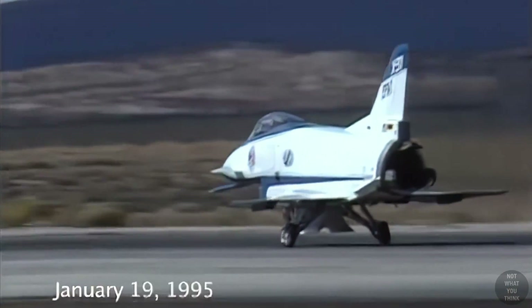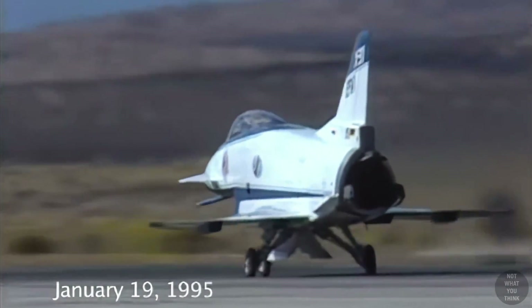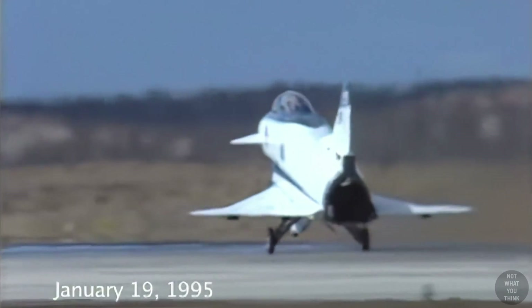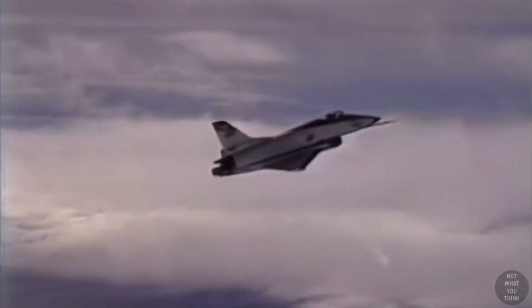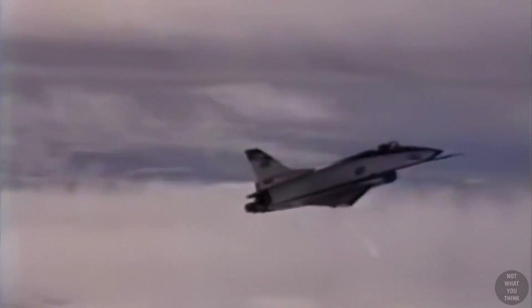At Edwards Air Force Center, where the flight took place, icing is normally not an issue. But January 19, 1995 was a special day with high humidity at higher altitudes, which was conducive to ice buildup.